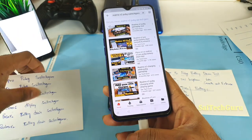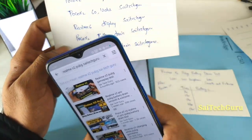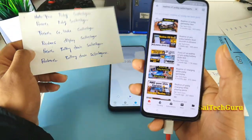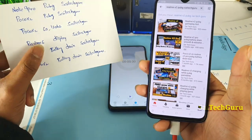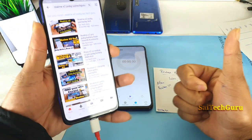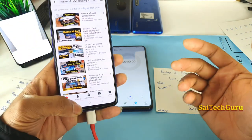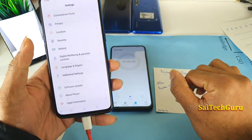If you want to know about other PUBG gameplay battery drain tests, you can search on YouTube — for example, 'Poco X2 PUBG Sai Tech Guru' or 'Realme 6 PUBG Sai Tech Guru' — and you'll find videos on display, battery drain, and more. Also follow me on Instagram where I post camera samples, battery statistics, and you can ask me queries about any smartphone.